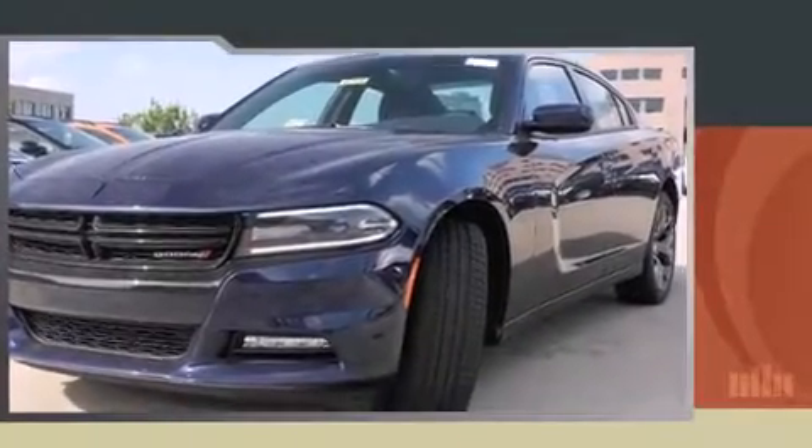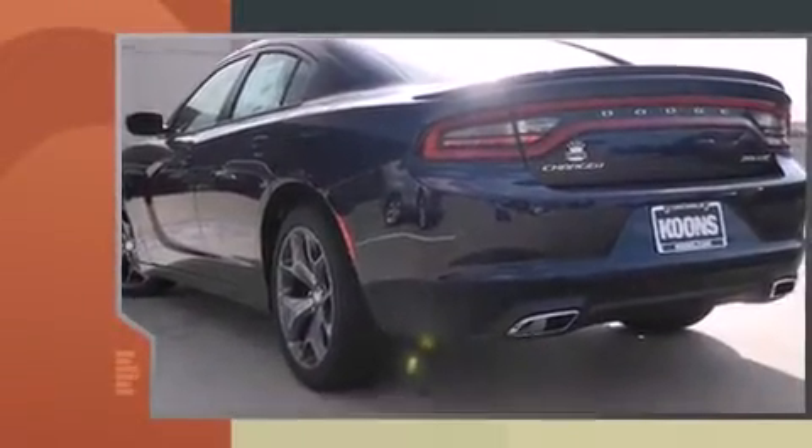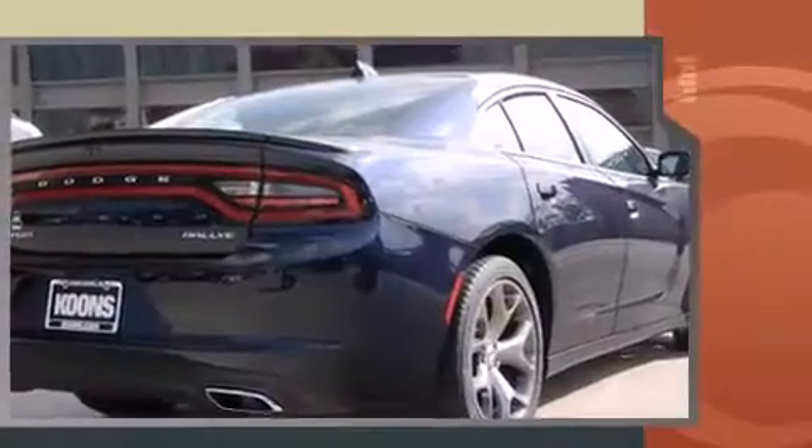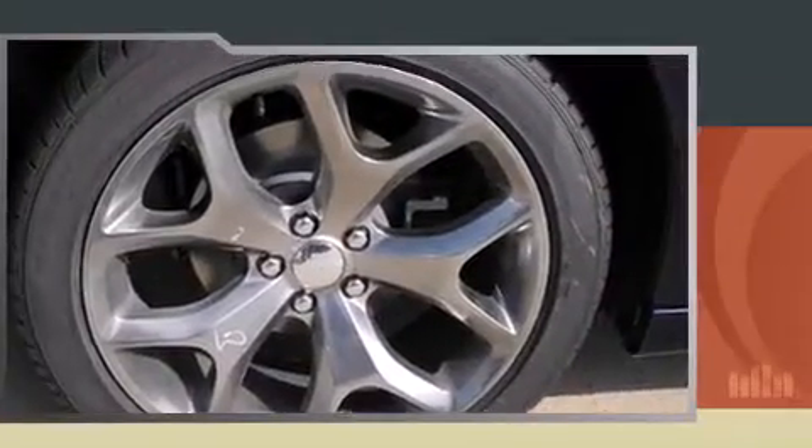Climb inside the 2015 Dodge Charger. This four-door, five-passenger sedan provides a satisfying ride for all passengers. Smooth gear shifts are achieved thanks to the refined six-cylinder engine, and for added security, dynamic stability control supplements the drivetrain.